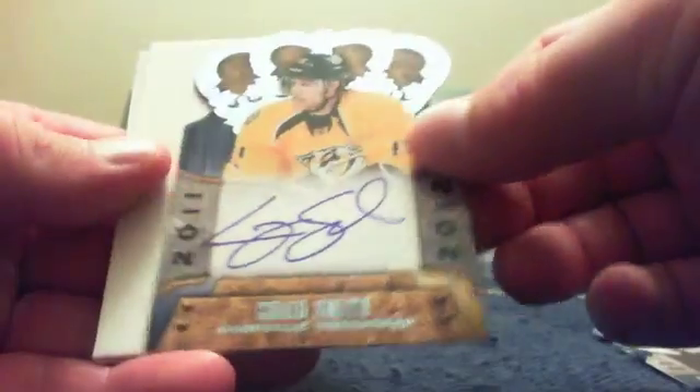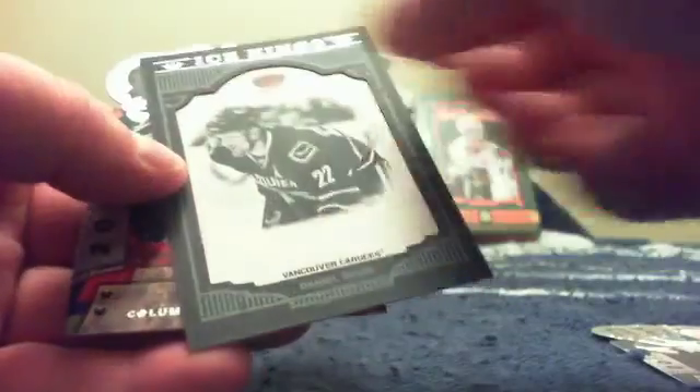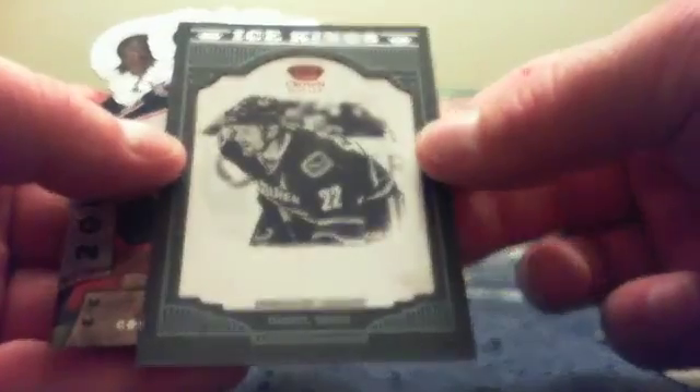Thomas Vanek, Ryan Clowe, Craig Smith, a Working Royalty autograph, and a Spacer. And then you've got an Ice Kings card of Daniel Sedin and Rick Nash.